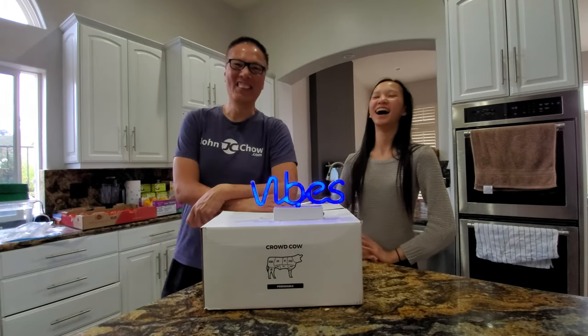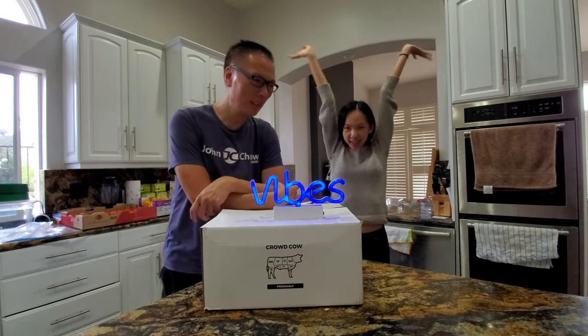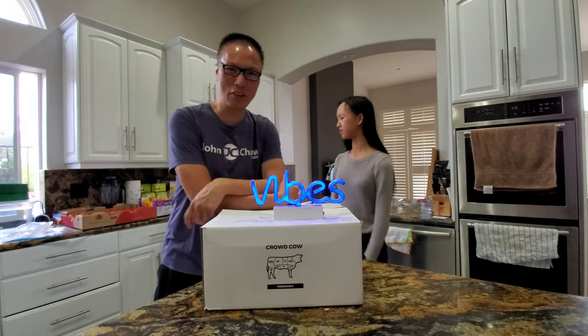Hey everyone. John Chiao here from johnchiao.com and this is my daughter Sally from sallychiao.com, Random Girl SC on Instagram as well.